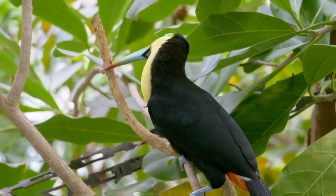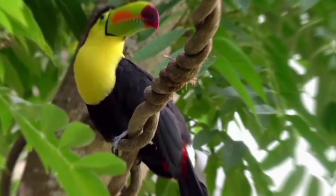In the series Dora the Explorer, the character Senor Toucan is a Spanish-speaking toucan who occasionally gives Dora and her friends advice.